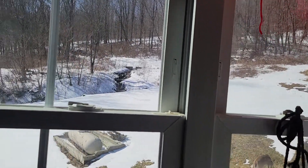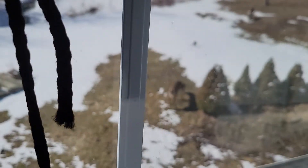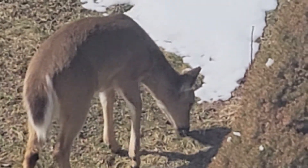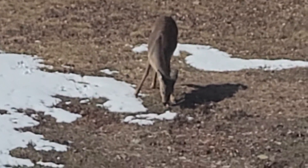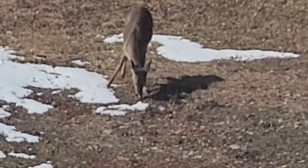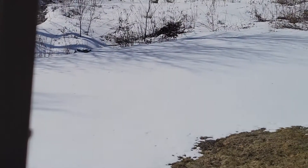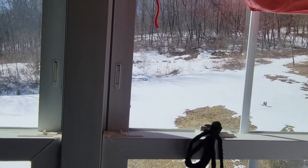Oh hey, check this out — hold on one hot second, let's see if I can get it to focus. Here we go — literally these are my little friends, how cute, coming to visit! It's way closer than it appears. There's the other one — I don't know if they're siblings or if it's a mom and a baby, but they're here every day.